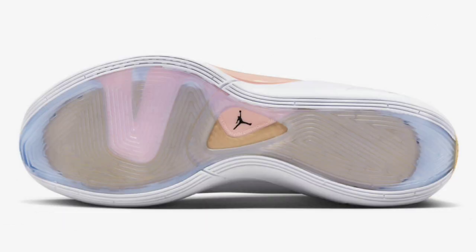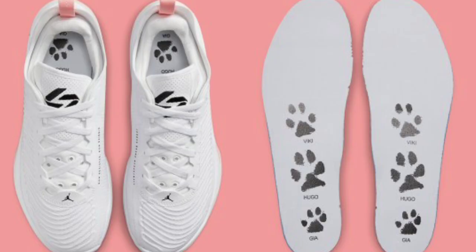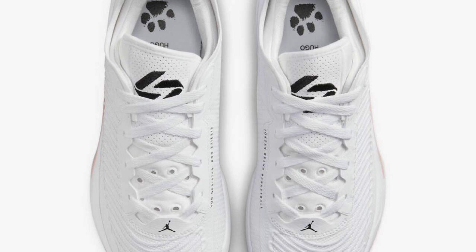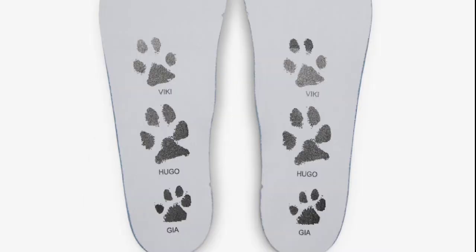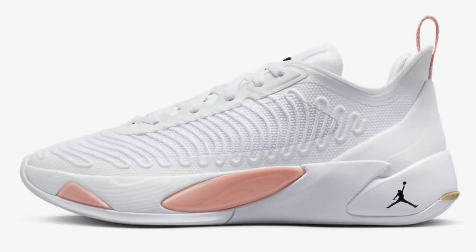Next up, we got the Luka 1 Dog Dad, which dropped May 1st for a retail price of $110. These come in white, black, bleach coral, and sesame as a color scheme. These were called the Dog Dad because Luka Dončić owns two dogs — a white Swiss Shepherd as well as a Pomeranian. You'll see little paw prints on the insoles to represent dogs. Other notable details include black detailing on the branded areas and pastel pink accents on the pull tabs. Rating this from a 1 to 10, a solid 7.